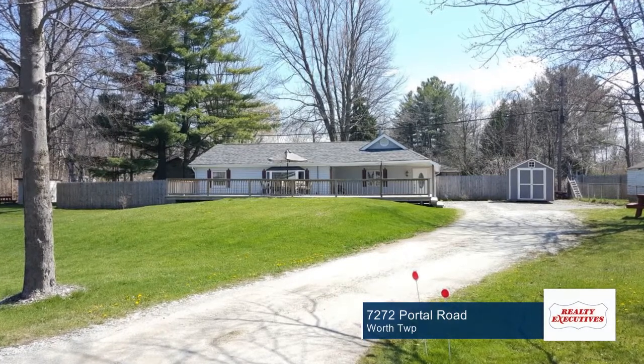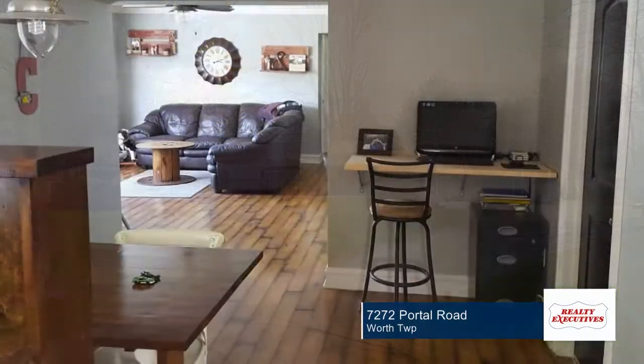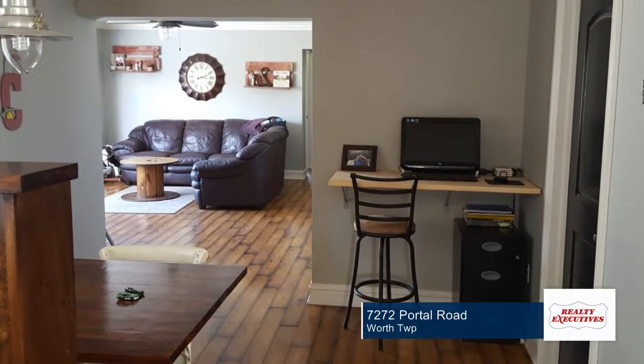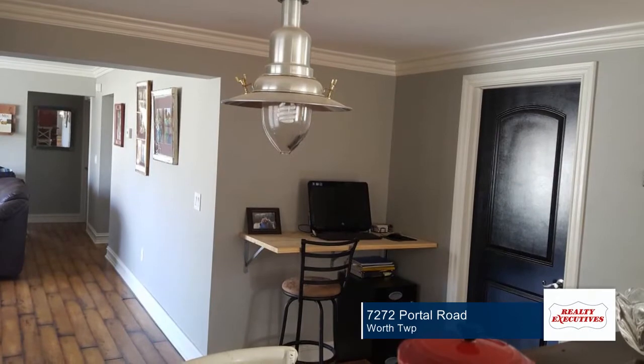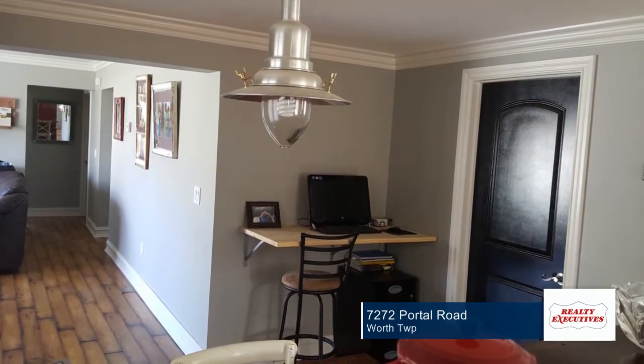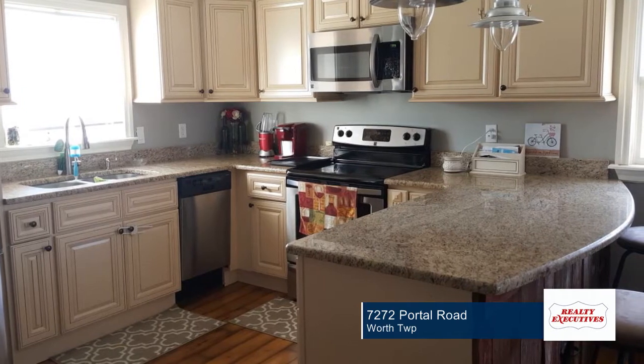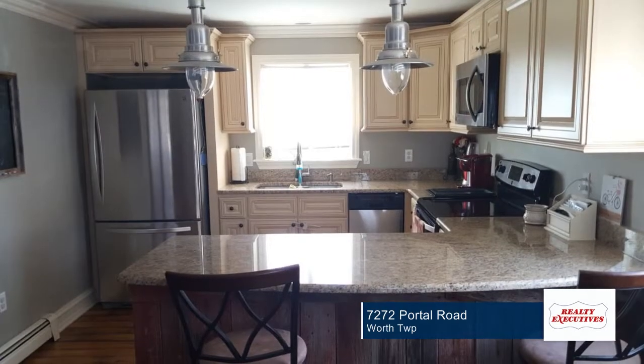Welcome to beautiful Lake Huron in the desirable subdivision of Huronia Heights, just a short drive to downtown Lexington. This three-bedroom, one-bath property includes deeded beach access to the shores of Lake Huron with multiple locations for you to access the lake. This could be your summer cottage or your year-round home.